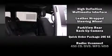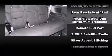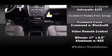Dodge ensures the safety and security of its passengers with equipment such as head curtain airbags, anti-whiplash front head restraints, and 4-wheel disc brakes with ABS.